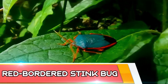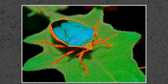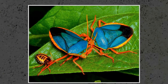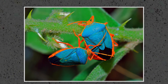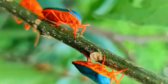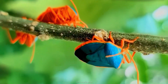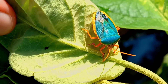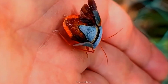Widely distributed in Central and South America, the red-bordered stink bug is not easy to miss — it practically glows turquoise blue, with shockingly bright orange on the rest. Despite its beautiful coloration, this species can be a serious pest on crops, especially those in the nightshade family including potato, tobacco and eggplant. When threatened, they secrete foul-smelling chemicals, vigorously shake their antennae, hide among leaves, drop into leaf litter, or simply fly away.